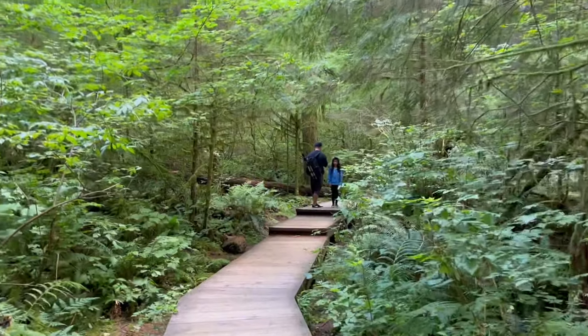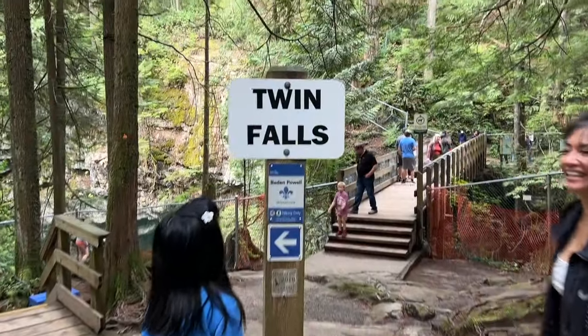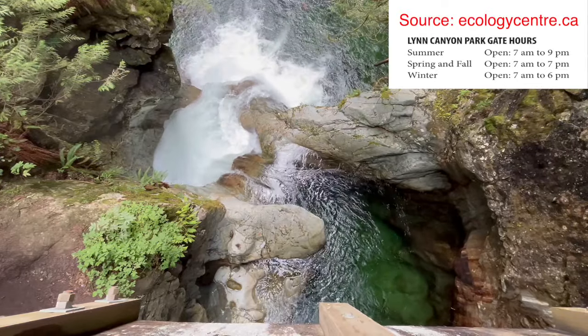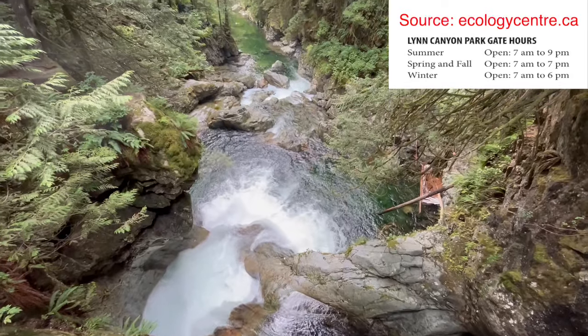Lynn Canyon is free to access and is open all year long. The hours vary depending on the season. The gates are open later in the evening during the summer months and close earlier in the evening during the fall, winter, and spring seasons.